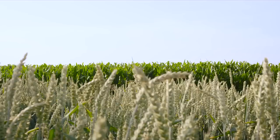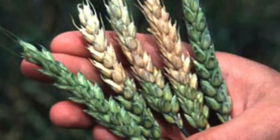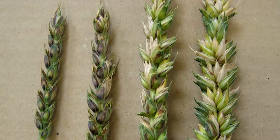Even in subsequent crops — wheat, for example — fusarium can lead to yield losses and the risk of increased mycotoxin contamination, which can significantly reduce quality.